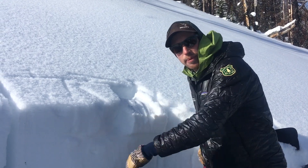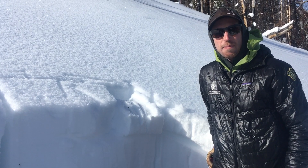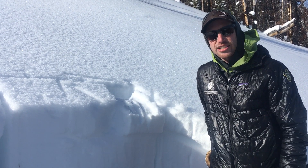Here it didn't quite propagate across the column in that test, but in our last test it did propagate. We've seen it near Big Sky and West Yellowstone and not had much reactivity on it or avalanche activity yet.